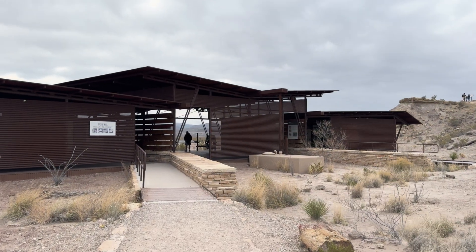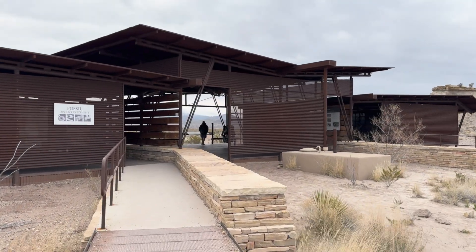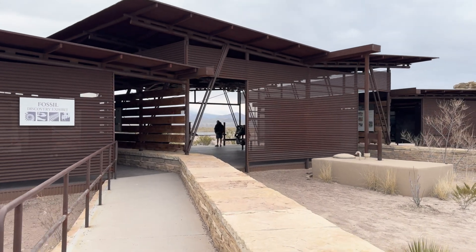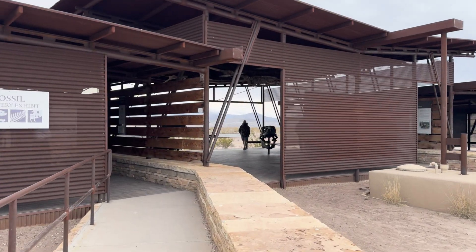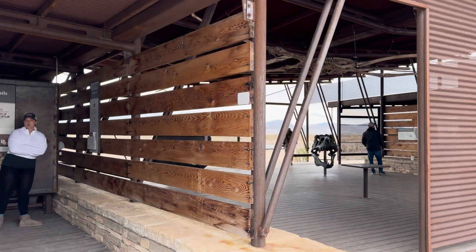I was here on a cool day in March, but if you're here in mid-summer, keep in mind that this is an open structure and there is no air conditioning, and it gets very hot here. There is a vault toilet, but there is no water.